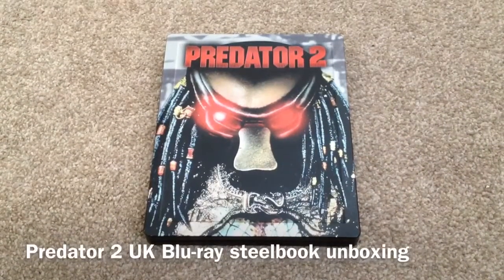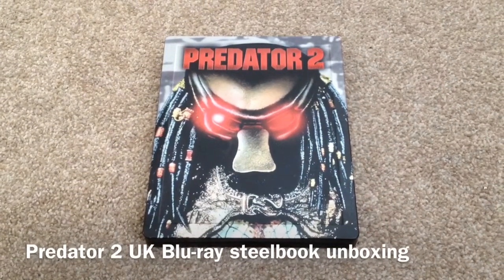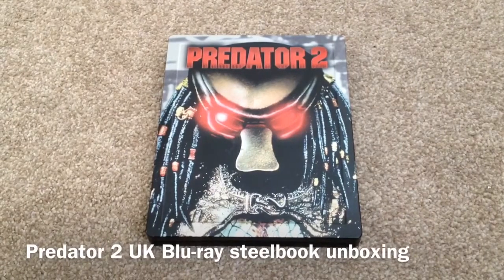Hey YouTube, it's Yuzi here and today I've got an update for you. Today I'm going to show you Predator 2, the UK Blu-ray steelbook.